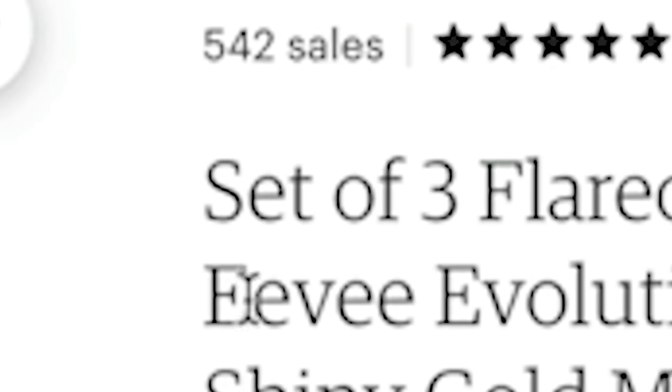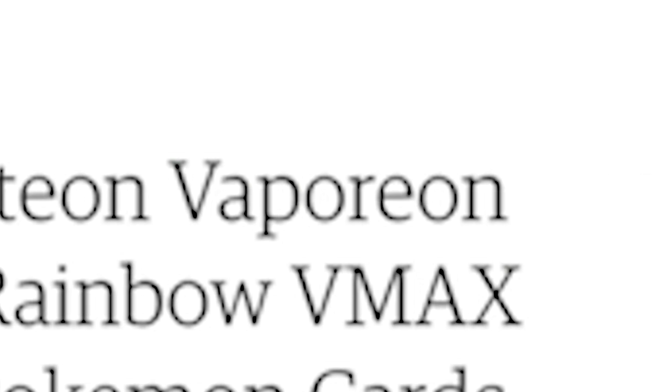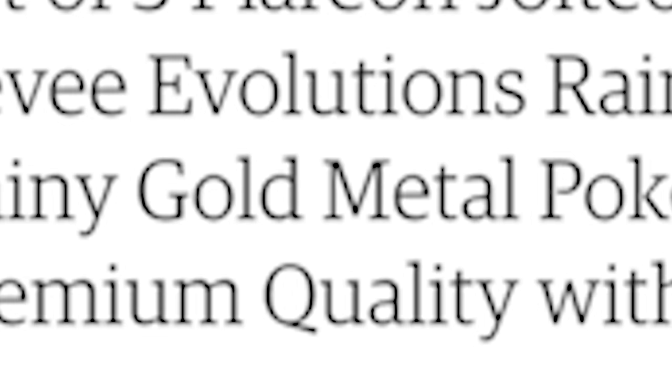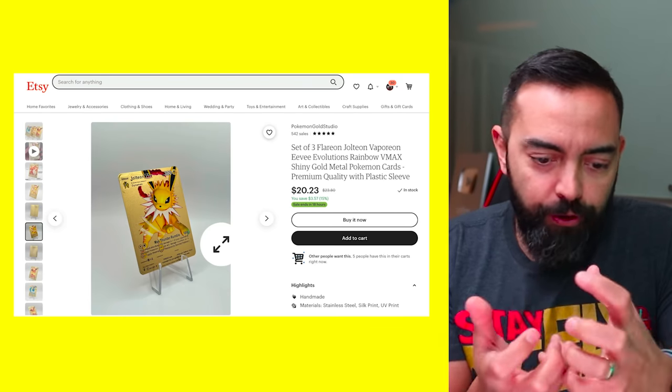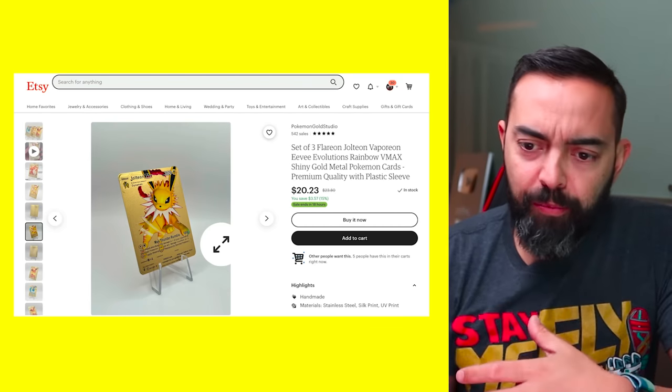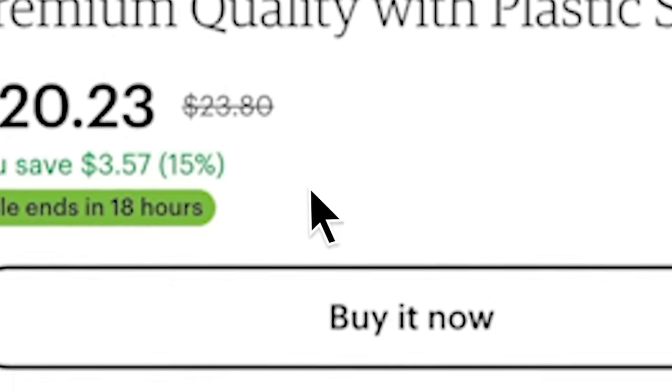We're going for gold here. Set of three — Flareon, Jolteon, Vaporeon, Eevee, Eeveelutions, rainbow VMAX shiny — these are all the keywords. Gold metal Pokemon cards. Look at this, it looks pretty dope. I want to see how rigid these are — they're kind of fake plastic, but it says it's metal. There are actual gold cards that have been printed, and we'll see what the quality is.